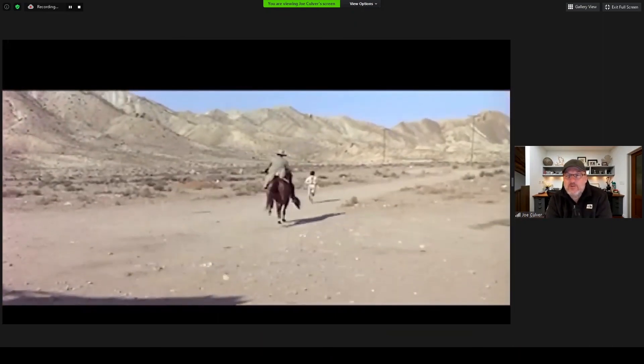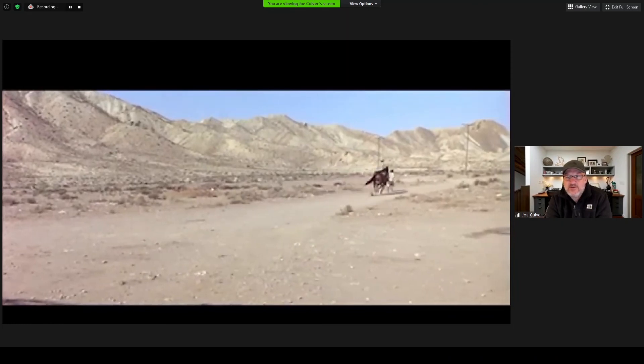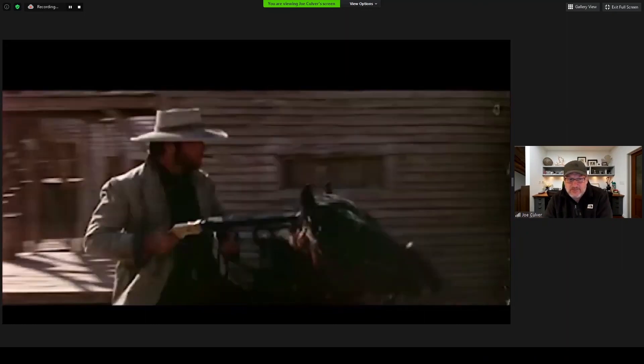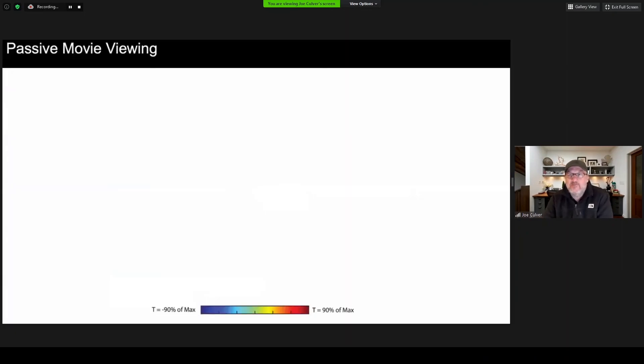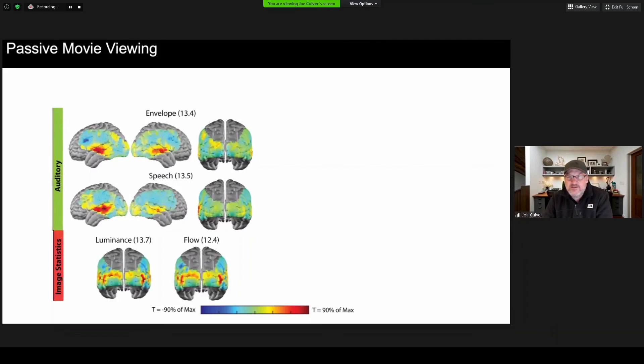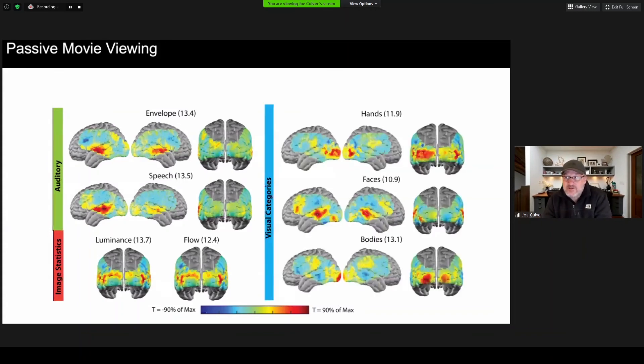To work with movies, we first piloted this in adults, having them watch The Good, The Bad, and The Ugly. Though not kid-appropriate, it had lots of close-ups of faces. We found that if we made movie regressors of things in the movie — like the sound envelope or speech — we could map out regions of the brain related to auditory processing or imaging statistics. More interesting were the regressors related to visual categories like hands, faces (which picked up some of the language regions), or bodies (which picked up some of the somatomotor regions). This project is now headed back towards kids using age-appropriate movies.